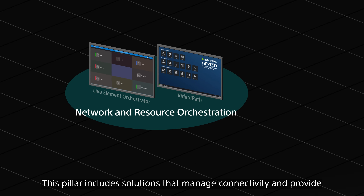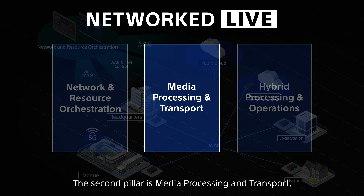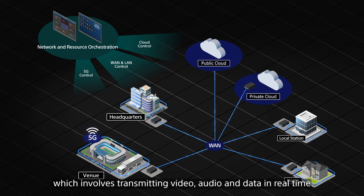The first pillar is Network and Resource Orchestration. This pillar includes solutions that manage connectivity and provide advanced monitoring and configuration for those resources.